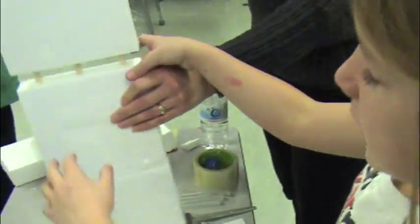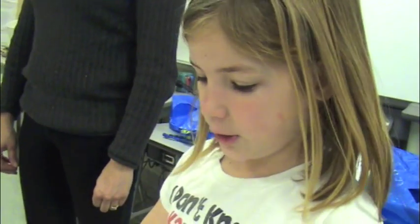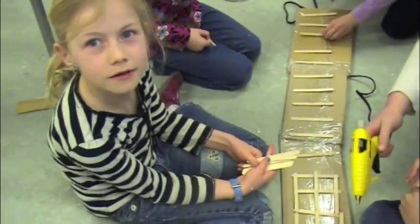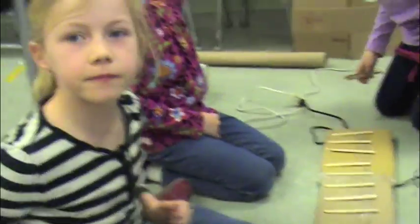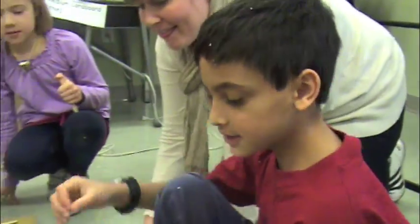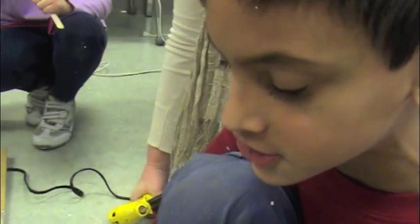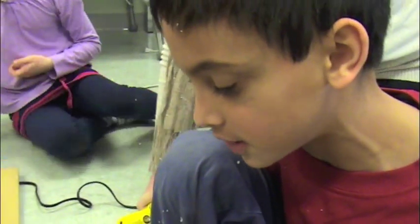We thought we would use popsicle sticks instead of just plain hot glue, because it would make our bridge much sturdier. Why did you choose to do a grid pattern on the bottom of your bridge? It would be much sturdier — first it's one layer, then another layer going on top. I've seen those in a lot of stores and they can hold a lot of boxes.